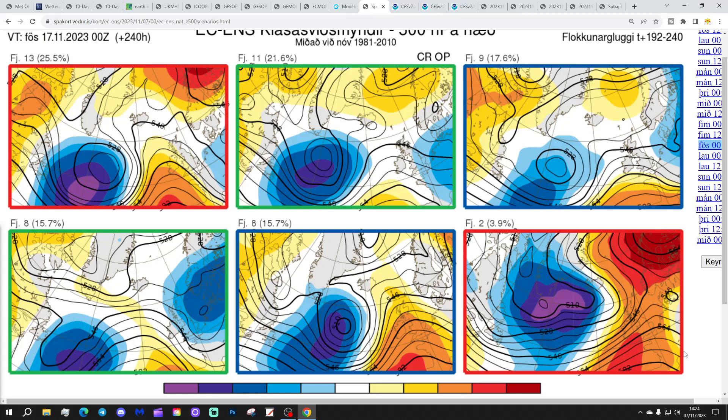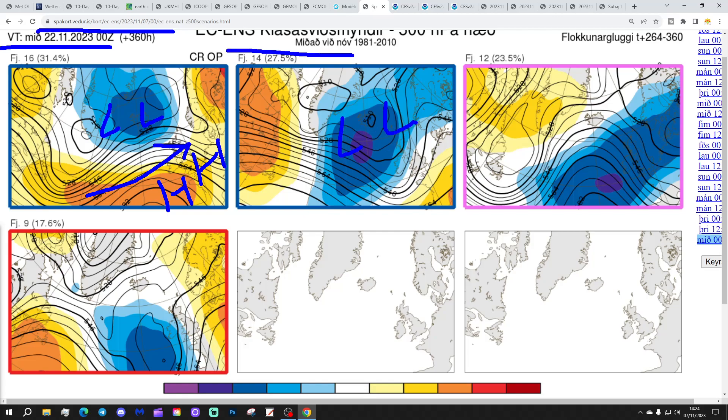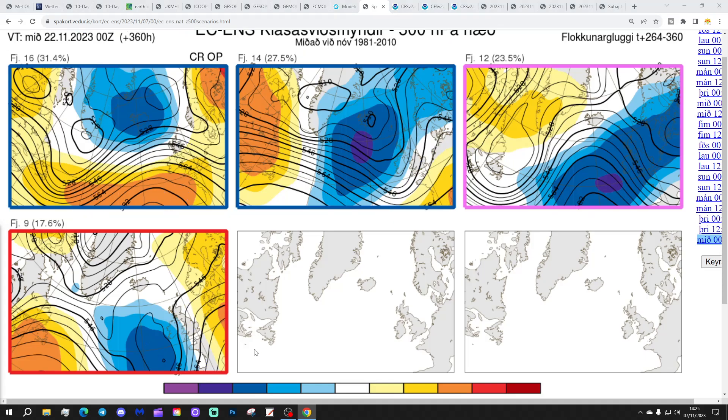Getting to the 22nd of November, 16 members of the ECM ensembles have high pressure to the south and low pressure to the north, giving a flat westerly flow - drier in the south, still quite unsettled in the north and relatively mild. We've got 14 with low pressure way to the northwest, again bringing in more of a westerly flow and more unsettled. We've got 12 with low pressure right through the country - very unsettled there. And then 9 with low pressure to the west and high pressure to the east, bringing wind from a southerly-type direction.